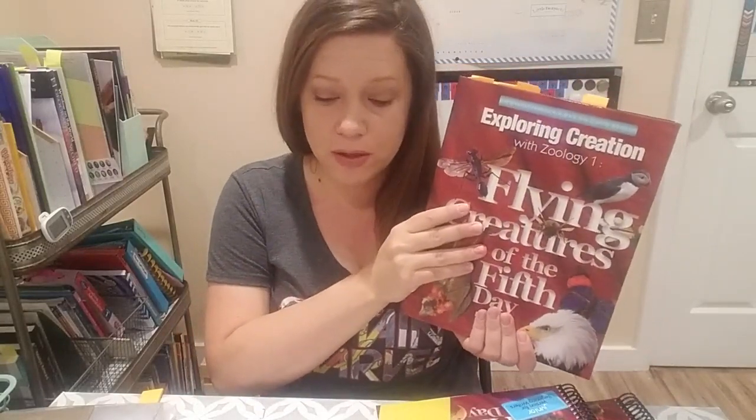I'm going to go through and show you what I purchased, because with Apologia you can kind of purchase everything separately. If you want to just get the book, you can just buy the book. This is written to the student, so there's no teacher guide. The student can read it on their own if they're old enough, or you can read it to them.